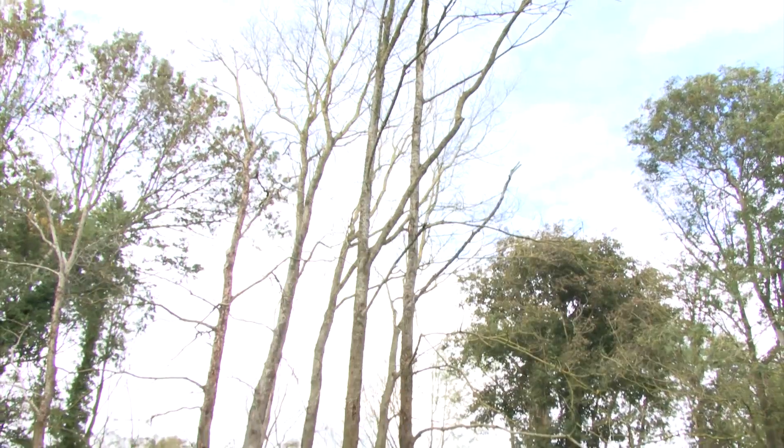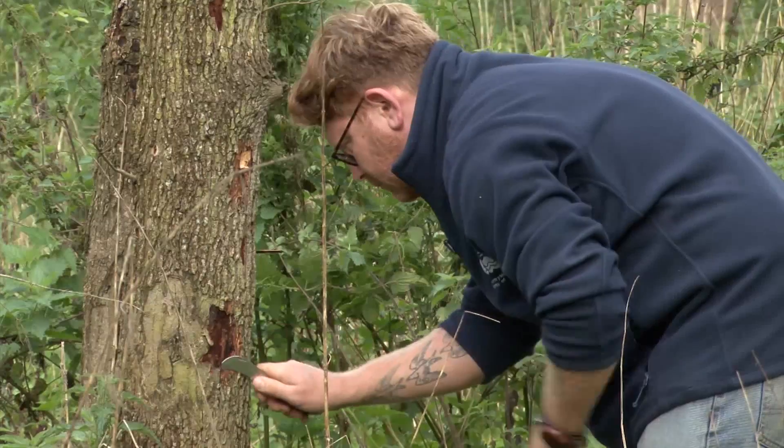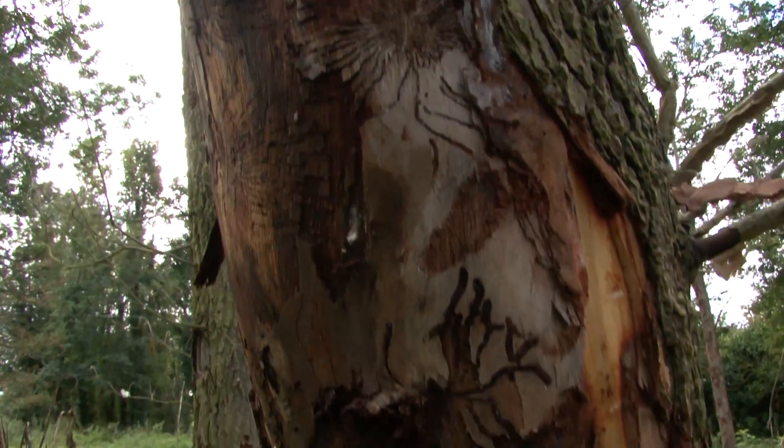These are a couple of trees which became infected towards the end of last summer. There's no foliage on them at all. The bark is drying out, making an ideal breeding situation for the Elm bark beetles.